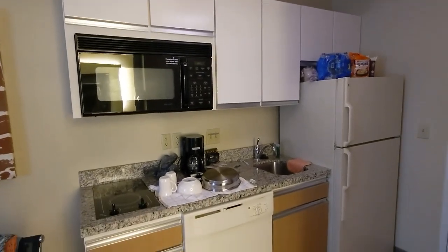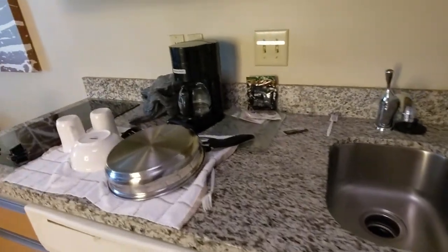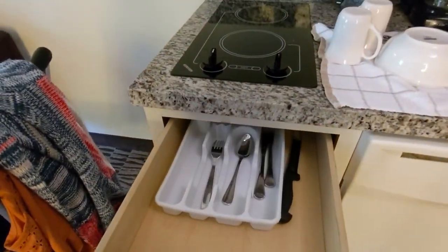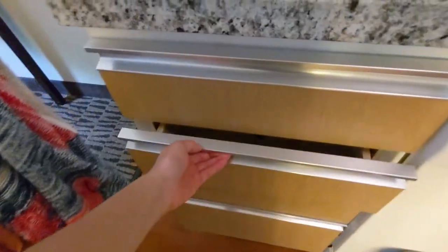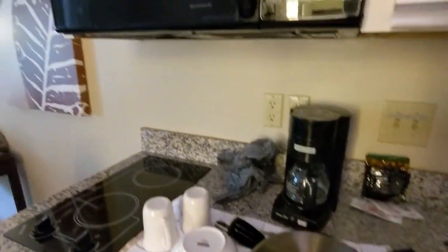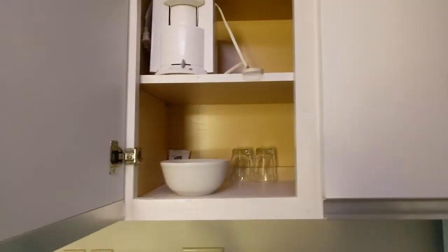So this is the small kitchen. Coming a little closer, you can see there is a small sink, pots and pans, utensils, coffee maker, and a stove. There's not a lot of stuff in it — you can't expect to make fancy meals. And this is the dishwasher. There's also a microwave, and inside the cabinets there are more cups and plates.